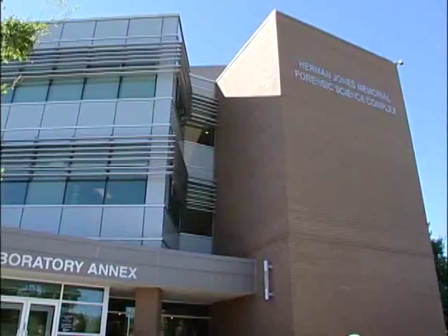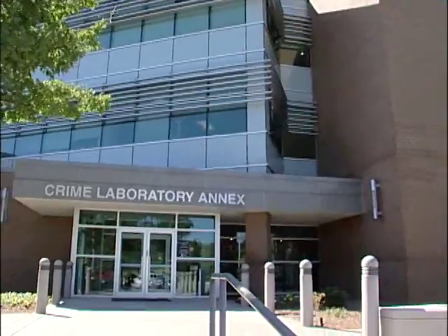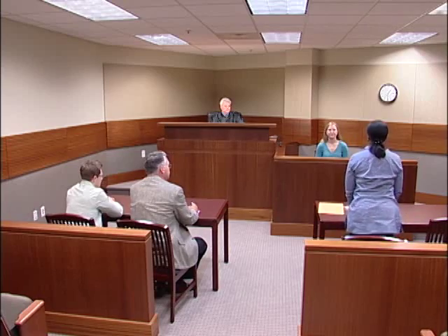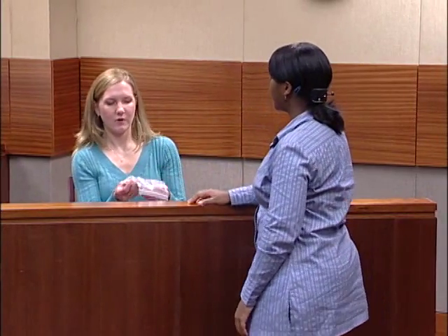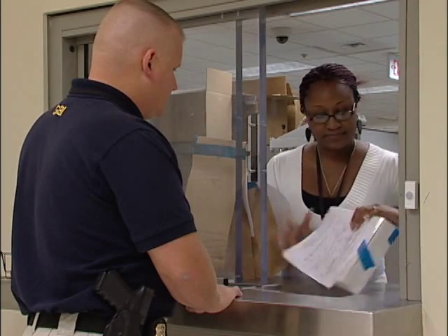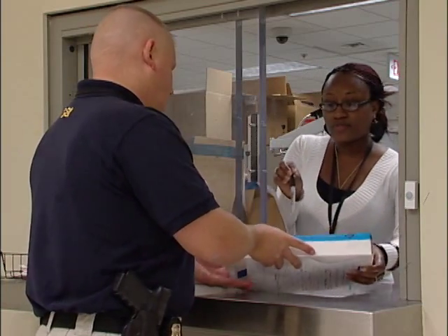The GBI Division of Forensic Sciences receives and analyzes hundreds of thousands of pieces of evidence every year. The results of these tests provide investigators with valuable leads and aid district attorneys in the successful prosecution of cases. In an ongoing effort to better serve Georgia's law enforcement community and to ensure that requests are completed in a timely manner, the DOFS crime labs have enhanced their evidence-receiving standards.